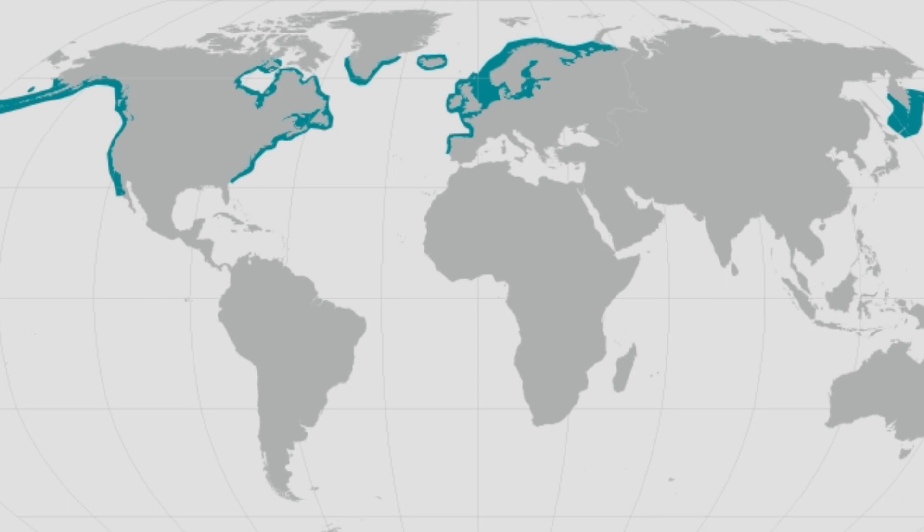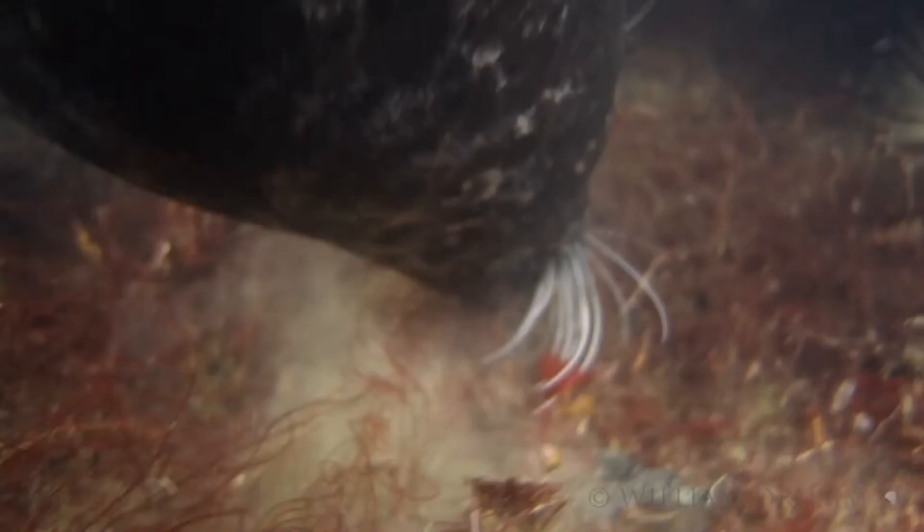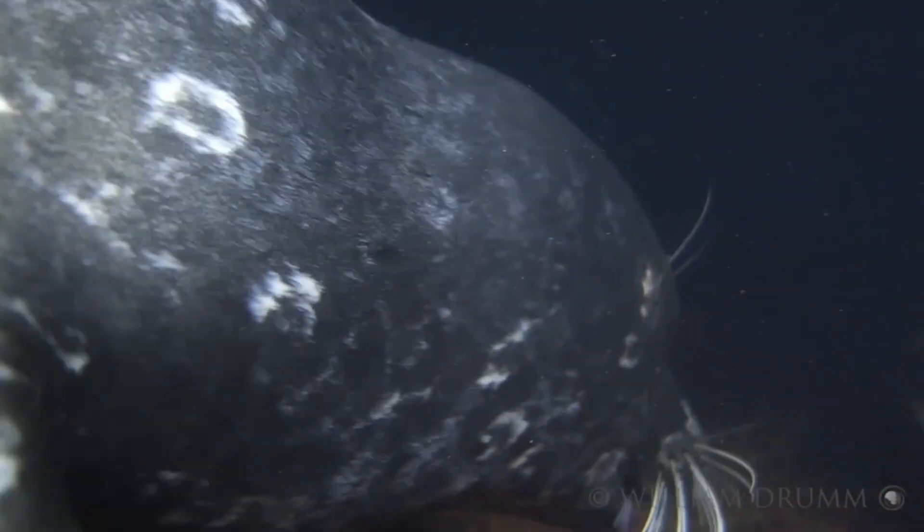Harbor seals live along the coastlines of the North Pacific and Atlantic Oceans. In these areas, they play important roles in the marine ecosystem, such as circulating nutrients through the water column. Through their feeding behavior, seals keep populations of fish and invertebrates in check.